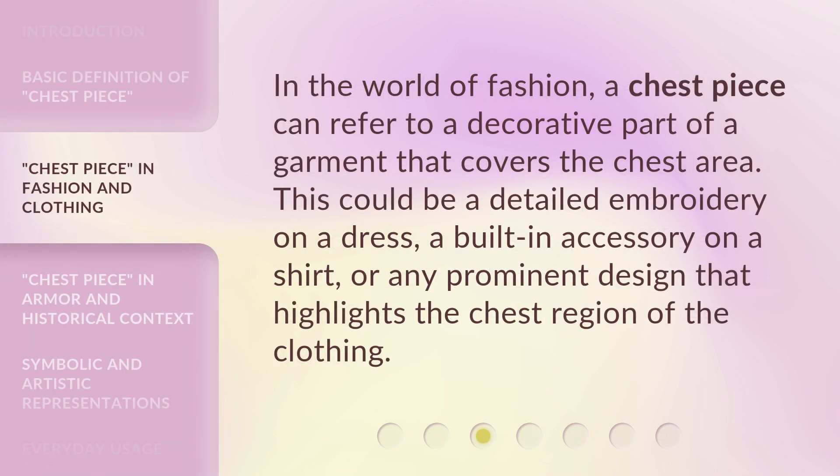In the world of fashion, a chest piece can refer to a decorative part of a garment that covers the chest area. This could be a detailed embroidery on a dress, a built-in accessory on a shirt, or any prominent design that highlights the chest region of the clothing.